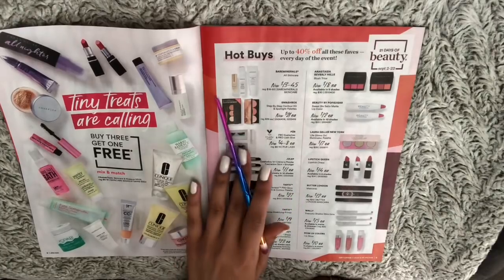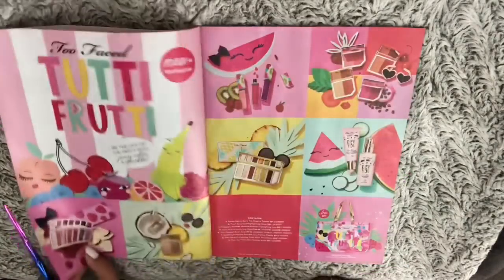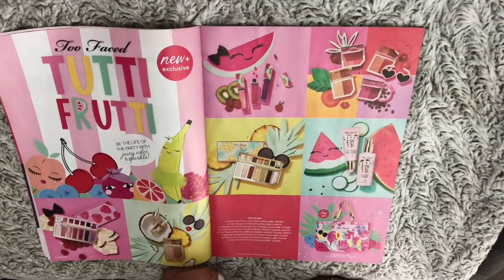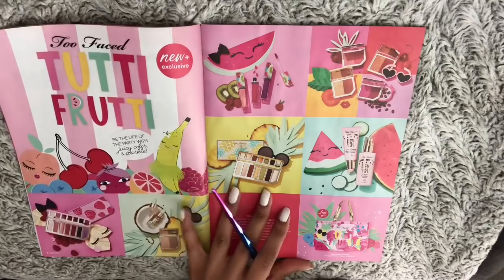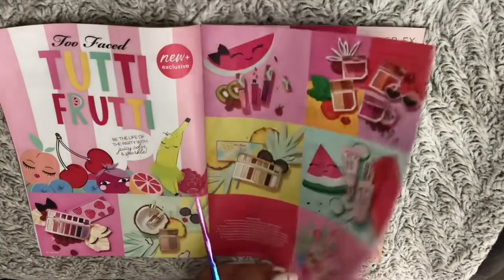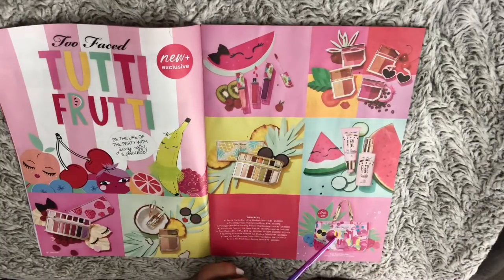Hot picks! So here we have the Dirty Fruity by Two Face. You get a free bag with purchase — it has to be over 40 dollars.